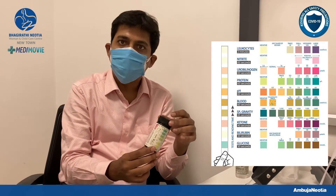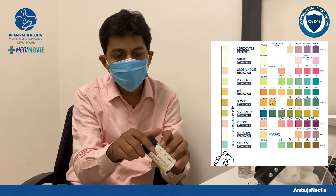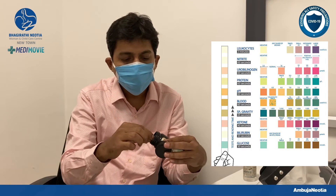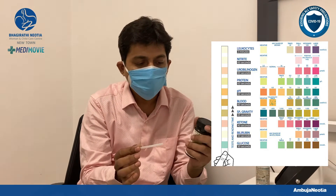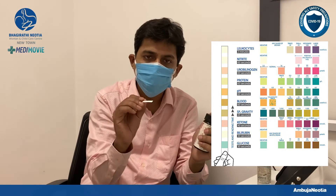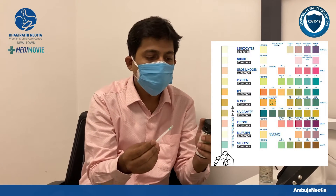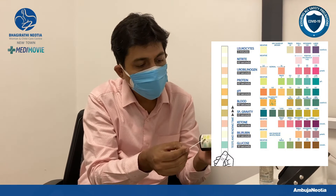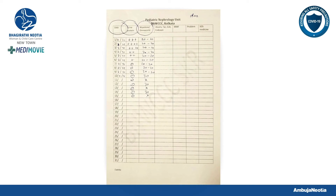Monitoring of nephrotic syndrome at home is basically a simple test. This is a simple urine dipstick — these small sticks are available. Parents have to do the simple test of urine, preferably early morning urine. They dip this stick in the urine and there will be a color change — the color change may read as negative, 1 plus, 2 plus, or 3 plus.